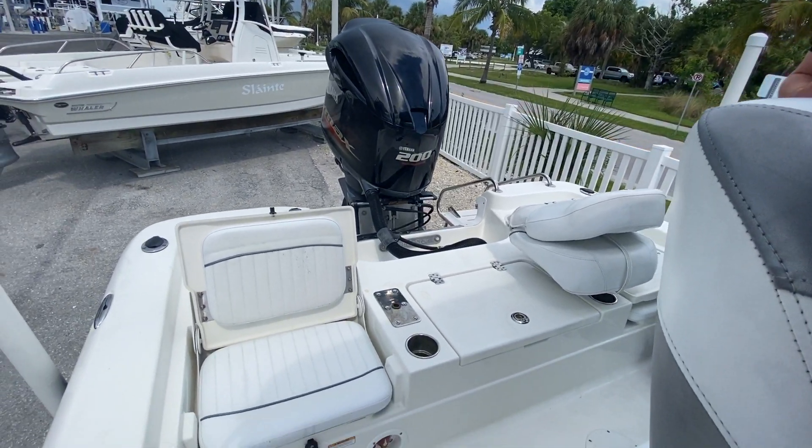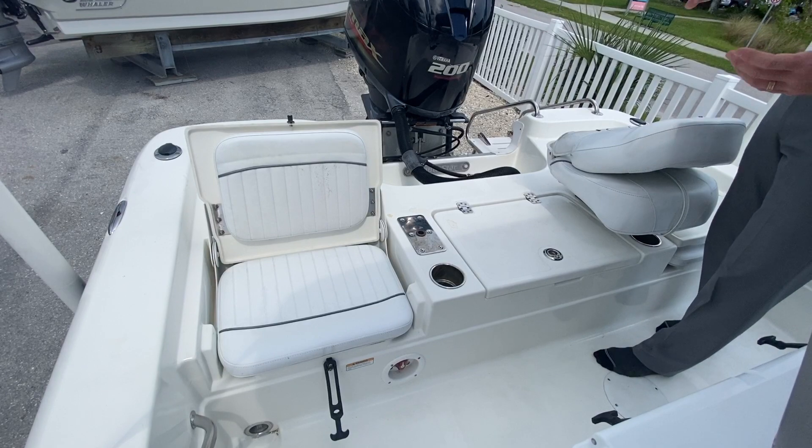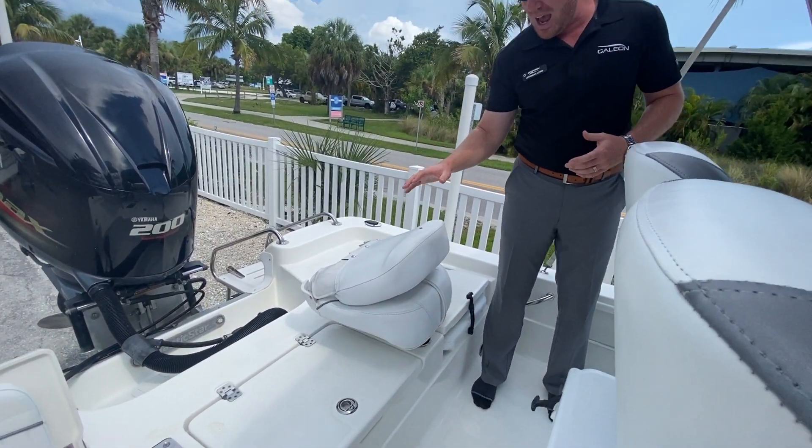This boat is really set up for a fishing family. You can see the seats in the rear — when they're down they give you a walk-on casting deck back here, which is really good.